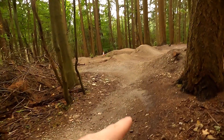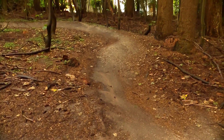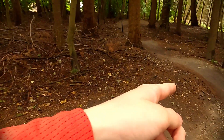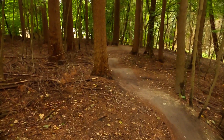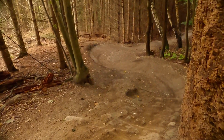Coming out of this berm my front wheel almost washed out right there. So to save a bit of time I'm not gonna do that. Then I manualed these rollers and went over there, and manualed the second pair — so I'm just going to pump all the way.